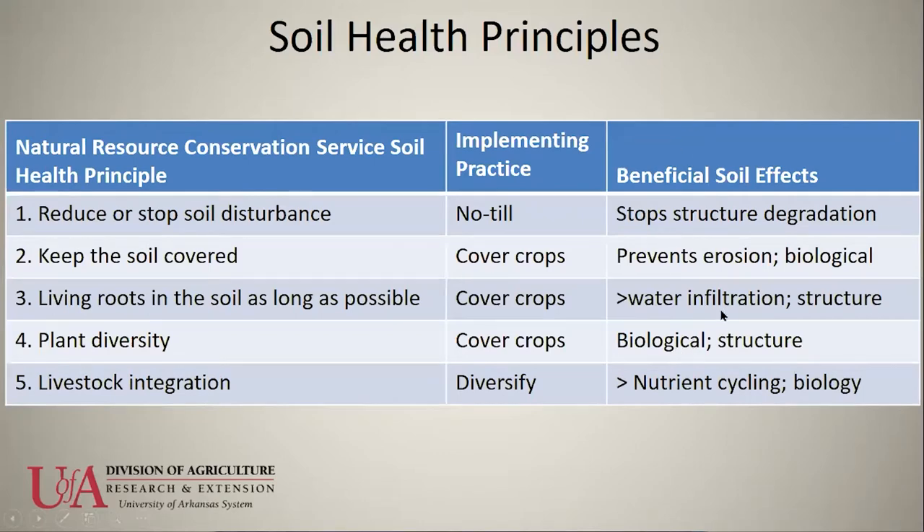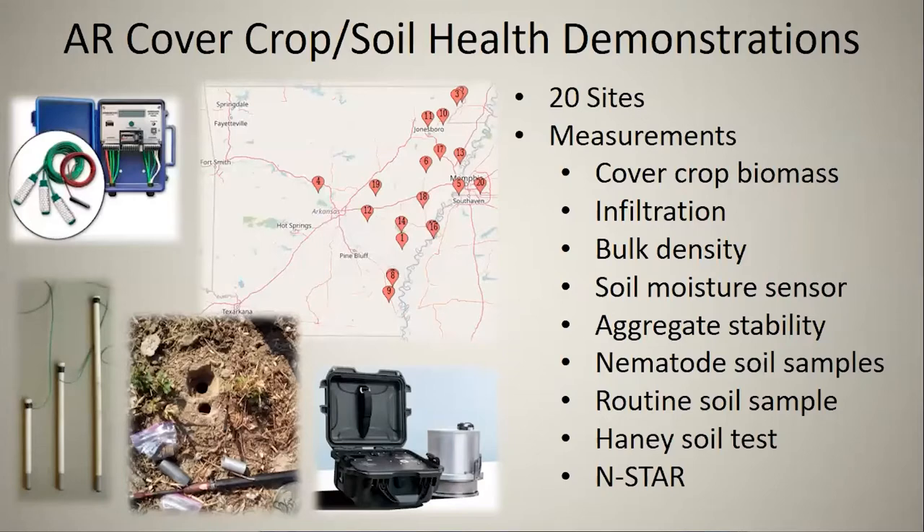The benefits include improving water infiltration of the soil and making sure that aggregates hold together. Like a freshly baked cake has good structure compared to dry flour, where water just pools on top — a fresh baked cake will really absorb moisture. We have cover crop demonstrations in the Delta at 20 different sites.